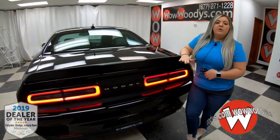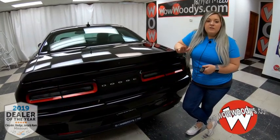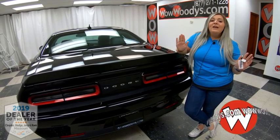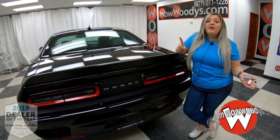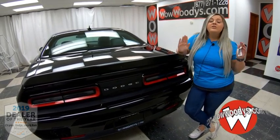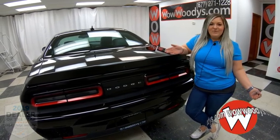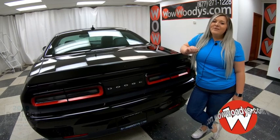So if you are in the market for an outstanding muscle car with that new interior, new exterior, a Hemi engine, navigation, backup camera, and the list just keeps going on and on — then you need to come check us out at wowwoodies.com or come see our 15-acre mega lot. I'm McKenzie. Until next time — wow.